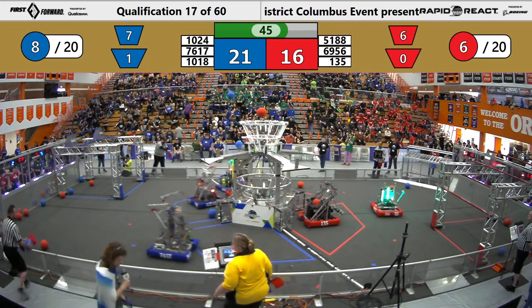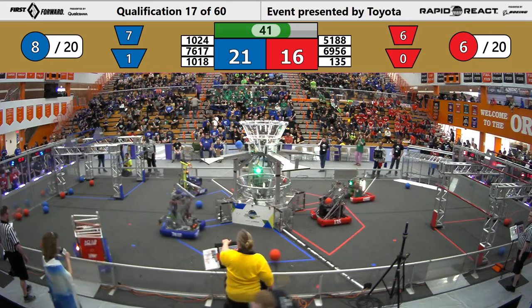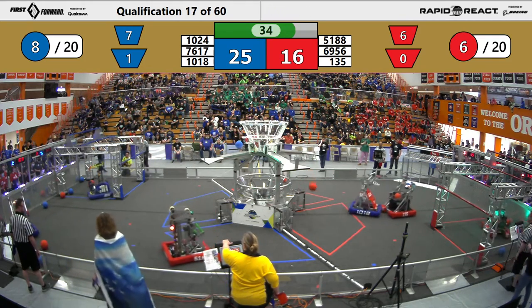10-24 with 40 seconds left in this match. Score now 25-16. Climb can still matter a lot — 10-24 looking to be the high climber.